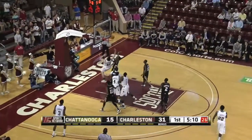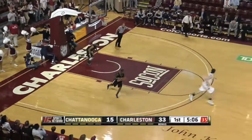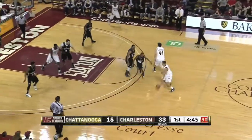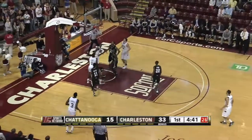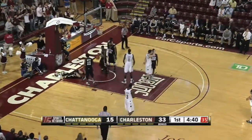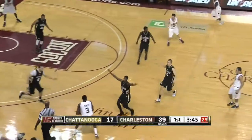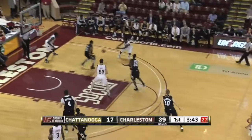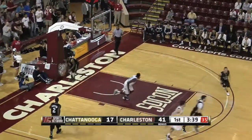Lawrence passes baseline to Wiedemann, goes crashing in and lays it in to make it 33 to 15 — not allowing them to get comfortable on the offensive end. Stitt drives, layup with the right hand, scores. The story has been all College of Charleston, 39 to 17 lead. Stitt bounce pass, Beru jam with two hands — 41 to 17.